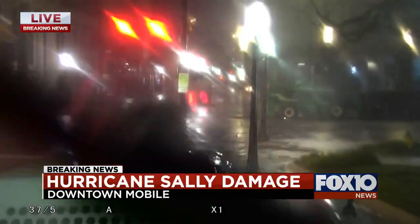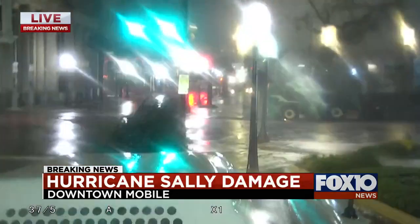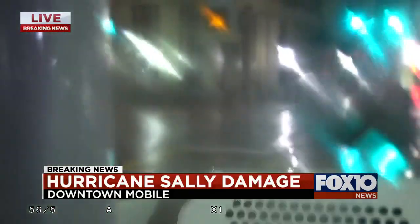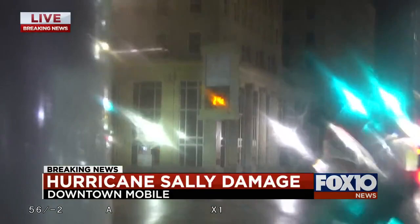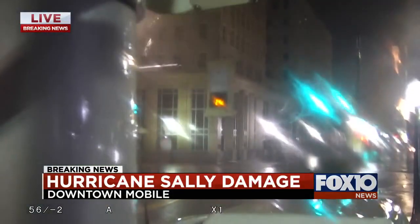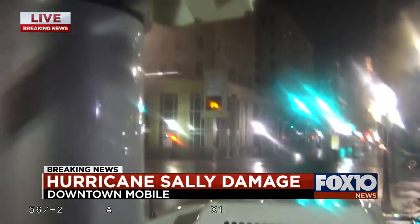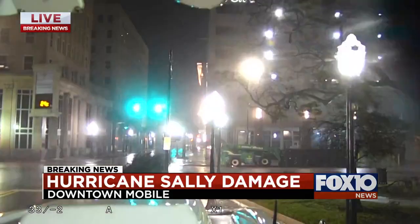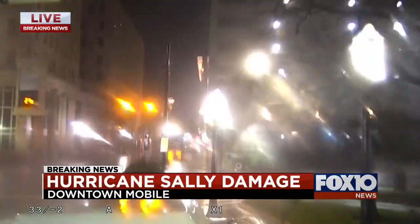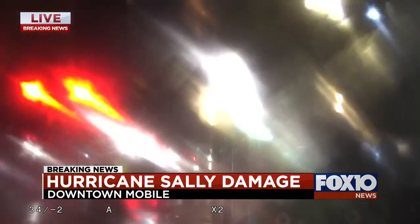More branches down at the corner, but they're definitely going to have a lot of cleanup in the center of Bienville Square. There are some traffic lights that have been broken. You've got some traffic lights down hanging by a thread right there, right at one of the corners of Bienville Square.